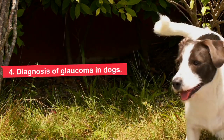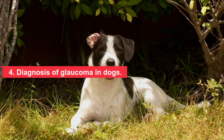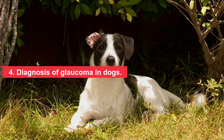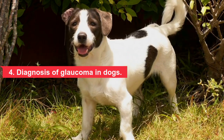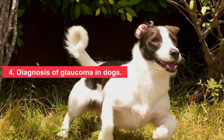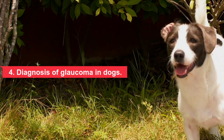For diagnosis of glaucoma in dogs, schedule an appointment with your vet as soon as your dog shows symptoms. Tell your vet about your dog's symptoms and when they started, as well as any history of eye injuries or other eye problems. Your vet will perform an eye exam and measure intraocular pressure with a tonometer, examining the eyes for any abnormalities. Your vet can also refer you to a veterinary ophthalmologist for advanced eye tests.